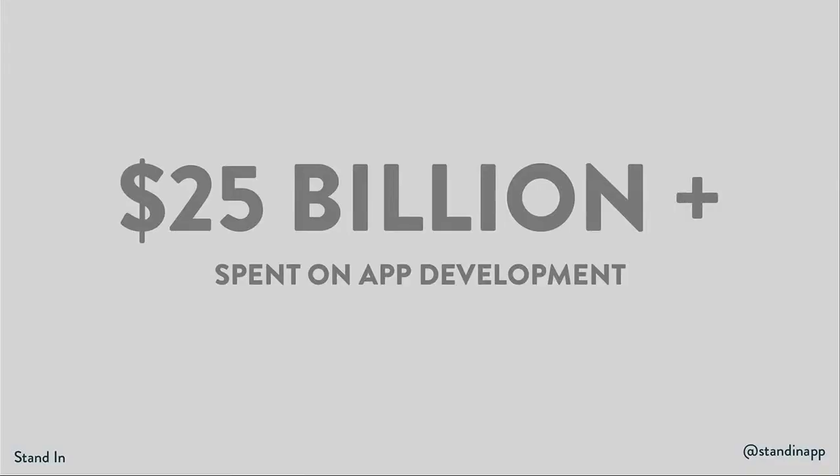There'll be over $25 billion spent on app development just this year. And even with all that money, teams are stretched thinner and thinner. People keep throwing more money at this problem, but there's only so much talent to go around. And our team knows that pain firsthand. We have a background in mobile where we've designed and built prototypes for presentations and usability testing across all the major platforms.